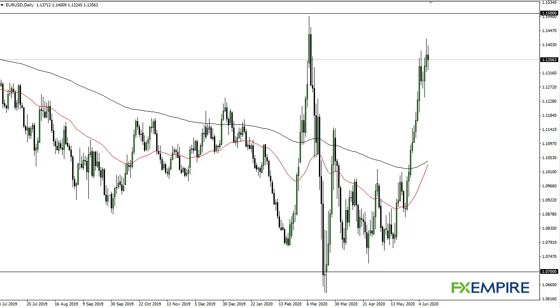From FX Empire, this is Chris taking a look at the euro dollar. As you can see, the euro dollar has reached towards the 113.50 level — that's where we are starting to run back and forth. 115 above is your barrier to break out of if the euro continues to rally.